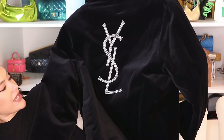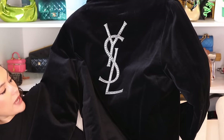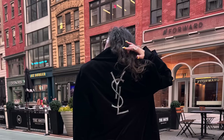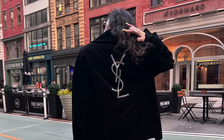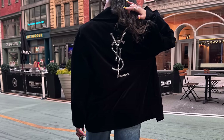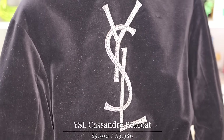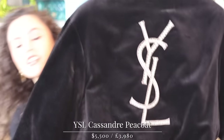Starting off with the Saint Laurent logo peacoat. I got this in February for my birthday as a treat to myself — why not treat yourself? It's like a velvet peacoat style, and then you have this huge crystal YSL adorning the back of it. So you're just walking down the street — oh, right? I love the shape of it because it's oversized. That's very me.